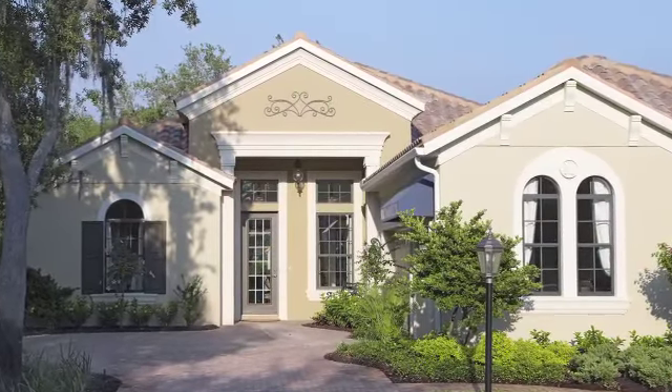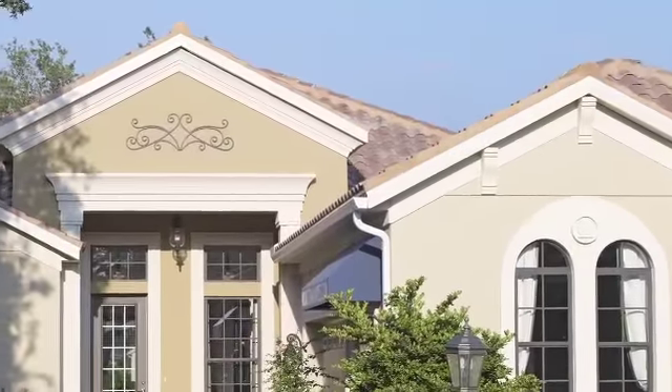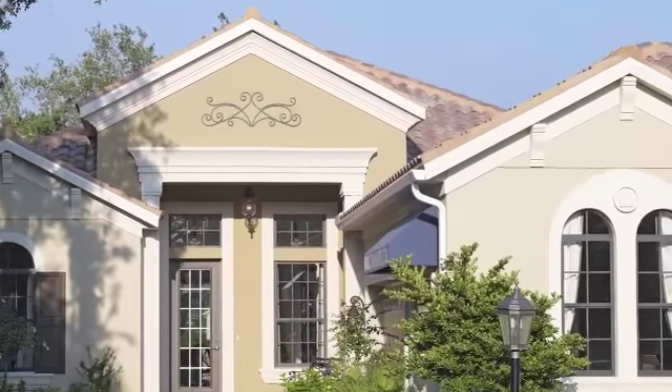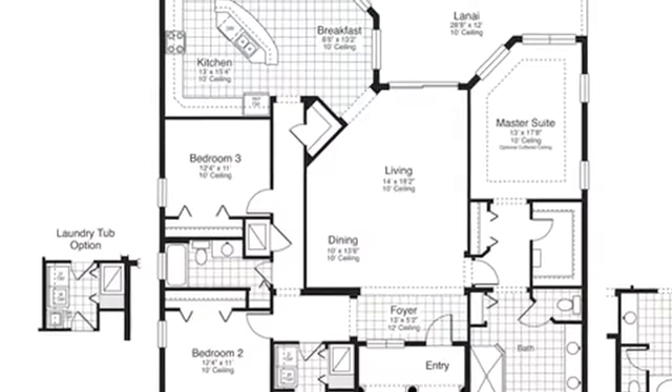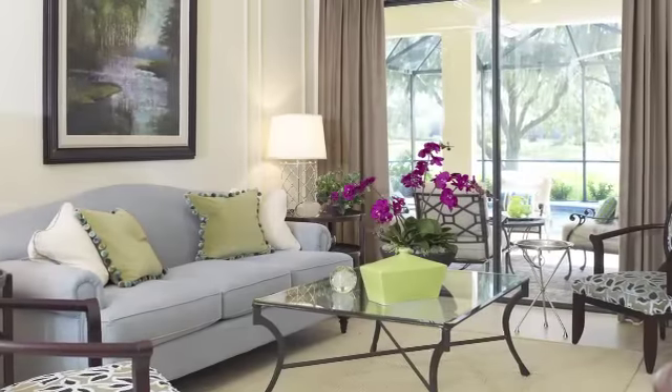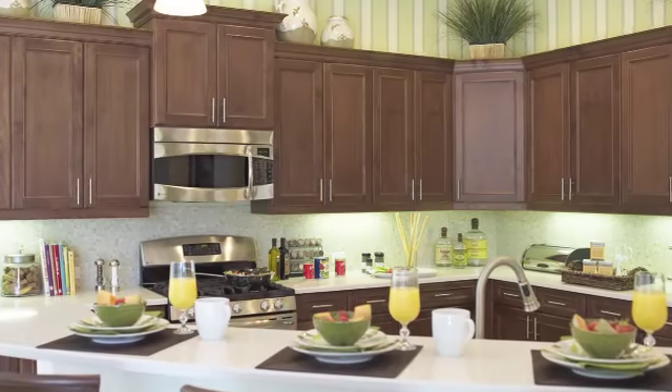It has a side load garage and some really nice features. It has great appeal and a level of elegance from the street. The first impression you'll have is an open and spacious floor plan — you can see right through the home into the lanai and into the pool area. The raised foyer and the columns on the side as you're coming through just give you that feeling of openness.